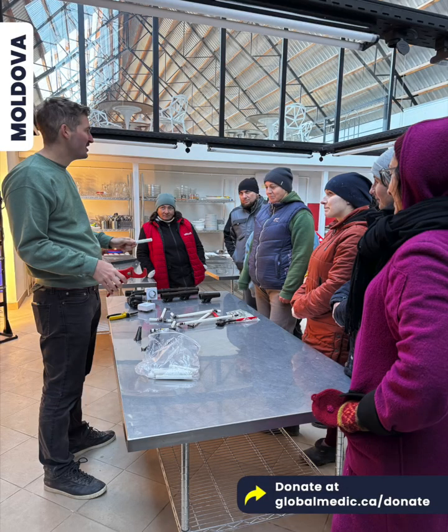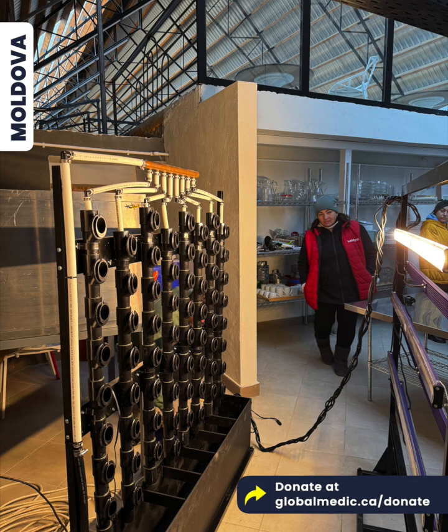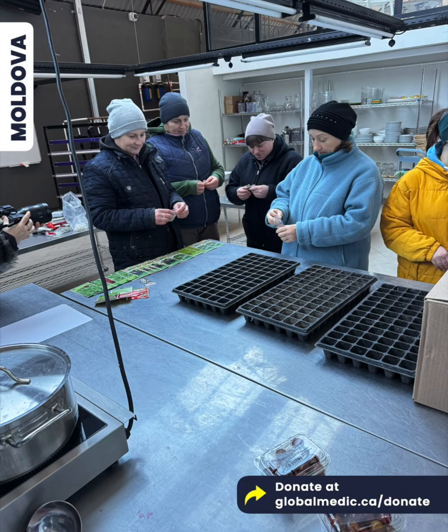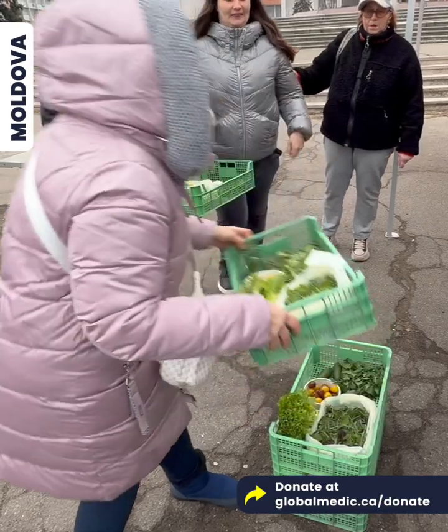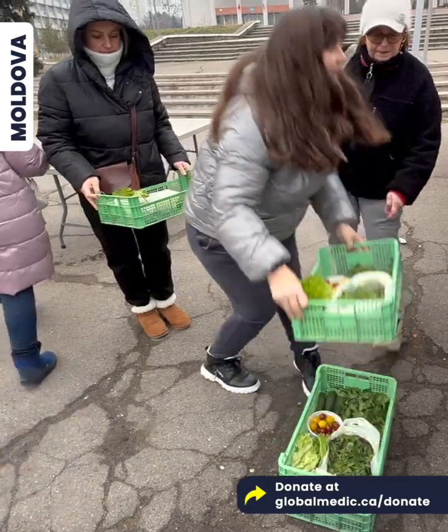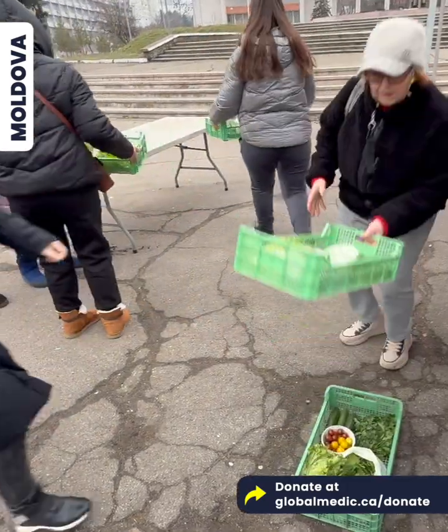This innovation is being used here in Moldova to help us grow fresh produce year-round, no matter how cold it is — and it is cold here. We're going to grow this produce and give it to Ukrainian refugee families who are forcefully displaced and forced to flee that ugly war.